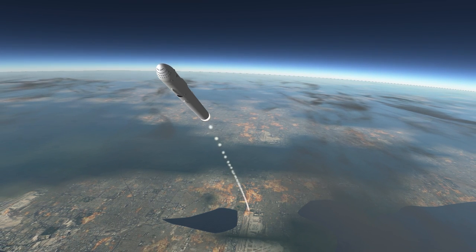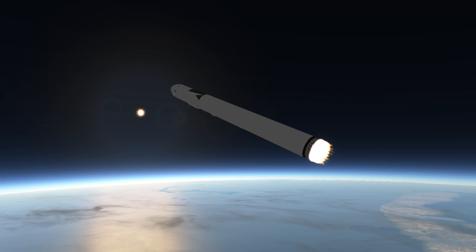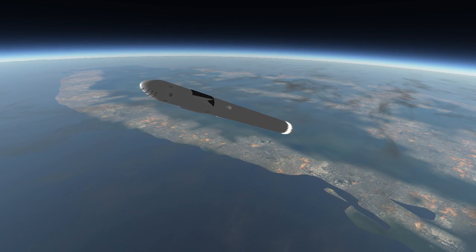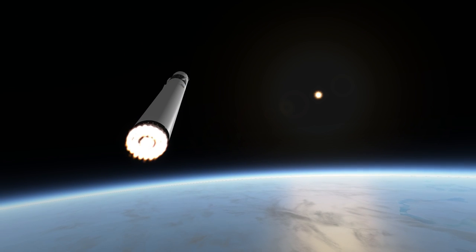Because the propellant is sub-cooled, the stage packs a great deal of fuel in a relatively small space. The main stage diameter is 12 meters and it stands 77.5 meters tall. The rocket overall is 122 meters in height.